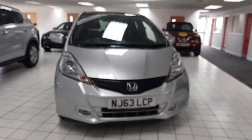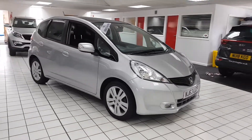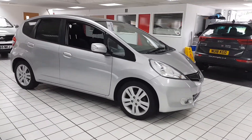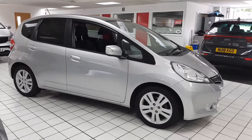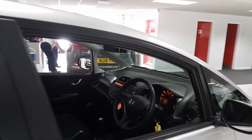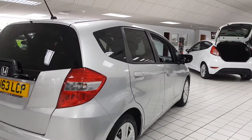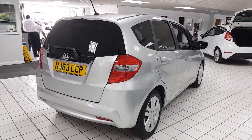Welcome to Jennings Motor Group. My name is Alex and today we're going to take a look at the Honda Jazz 1.4 petrol i-VTEC X. It's a practical five door vehicle with lots of space inside, very stylish, finished in a stunning silver.